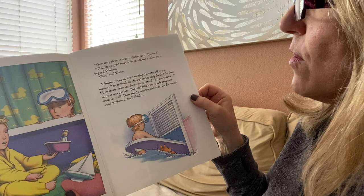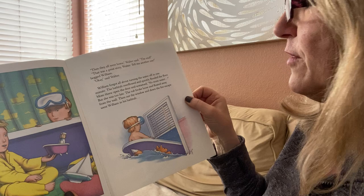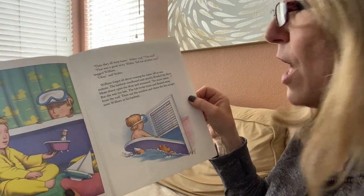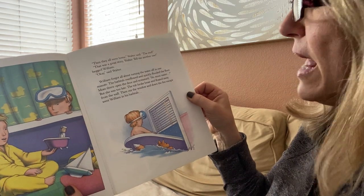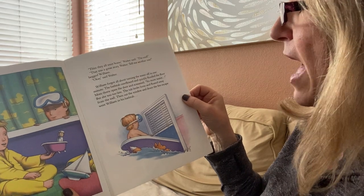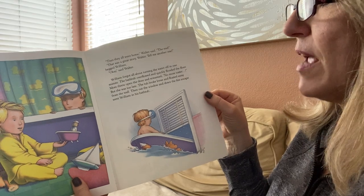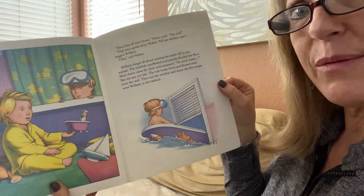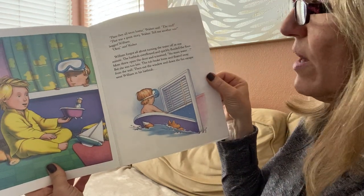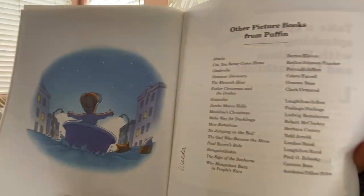William forgot all about turning the water off in one minute. The bathtub overflowed and quickly flooded the floor. Mom threw open the door and screamed, "No more water!" But she was too late. The tub broke loose and floated away from the wall. Then out the window and down the fire escape went William in his bathtub. So what he imagined actually came true — look at that, he is floating away in his bathtub. And that's the end of the story.